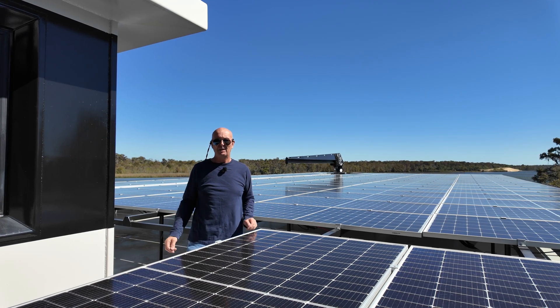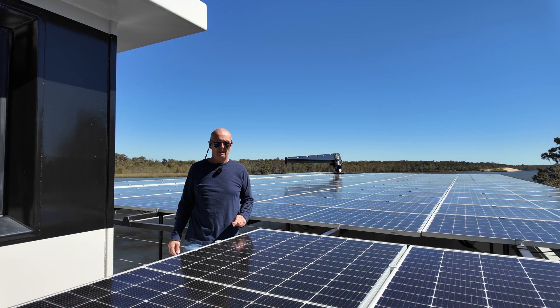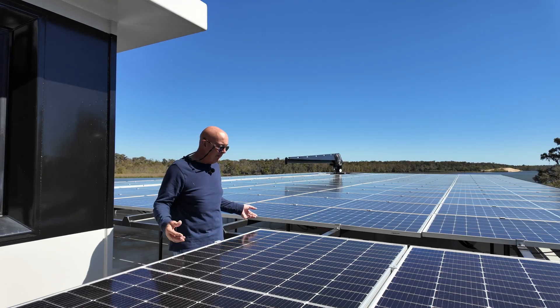Welcome back to the Green Living Vessel YouTube channel. Today I'm going to answer one of the questions that many of you asked: is this thing really solar powered? Is it really off-grid?